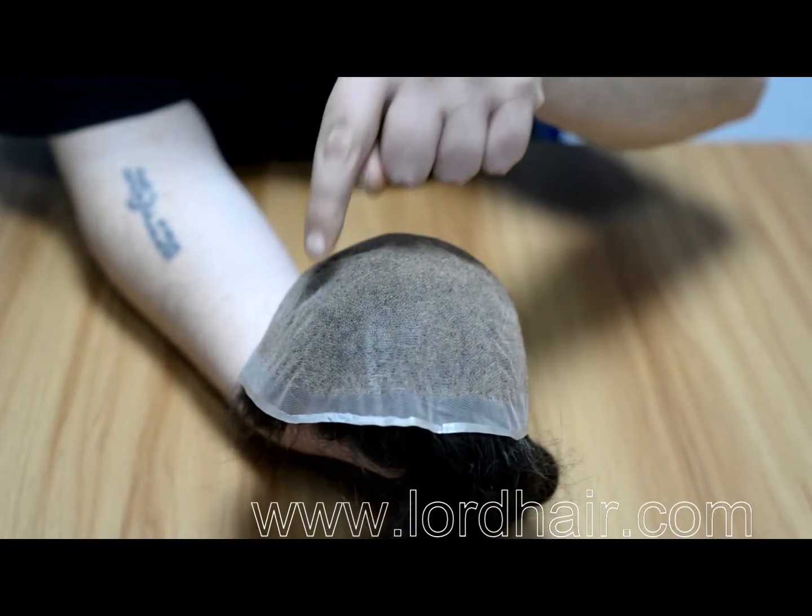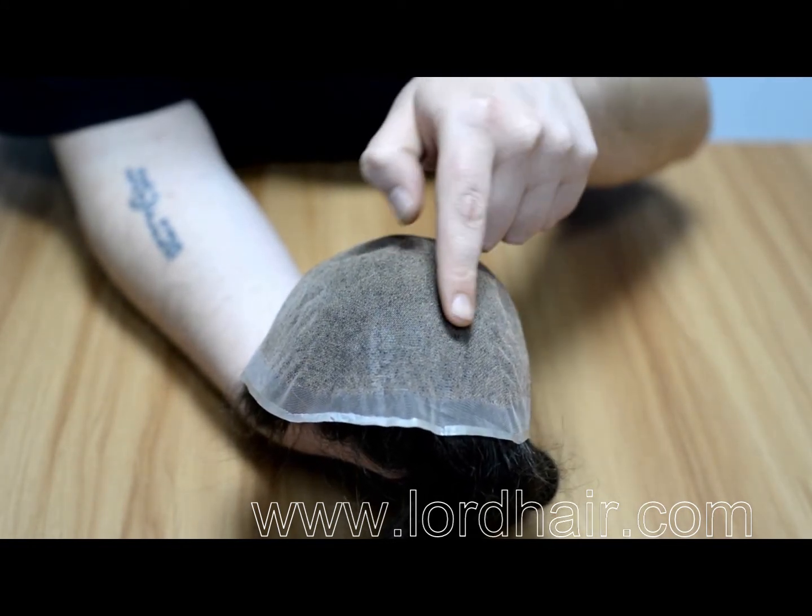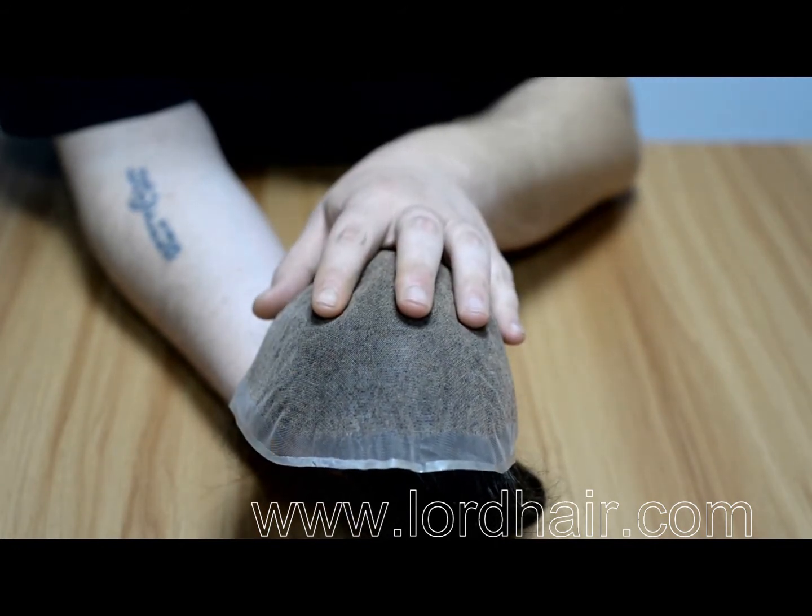Thirdly, undetectable stitching lines enforce base strength and help to maintain shape and contour, increasing the lifespan of the hairpiece.